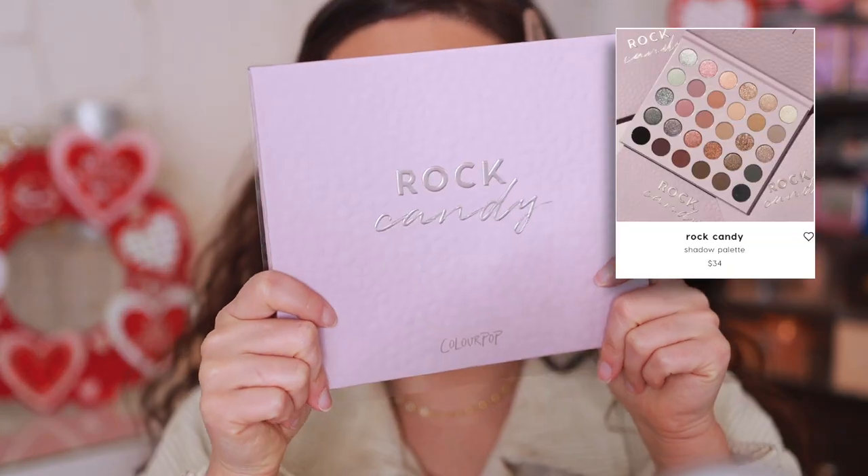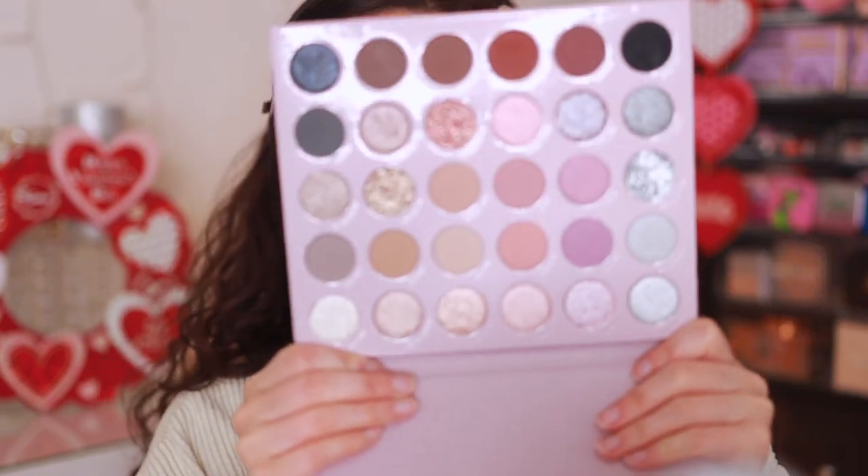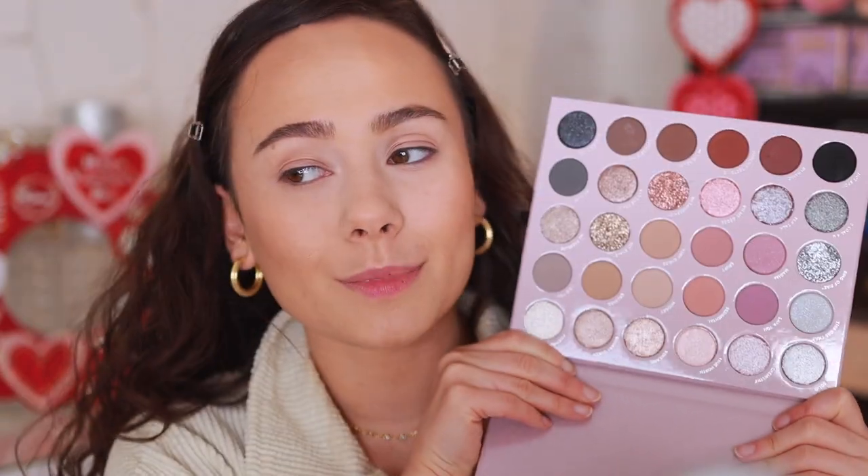Let's talk about the Rock Candy palette because of all the items, this is what most of you seemed interested in. It's $34 — what a bomb deal. I love these palettes, they're a really great option to get so many colors for a good deal, and this is the cooler-toned one which I'm so excited about. Now if you have a few of the other mega matte palettes, I don't think you need this one.